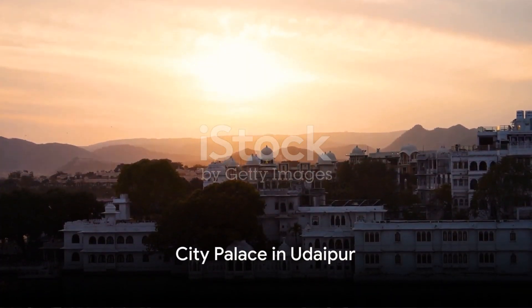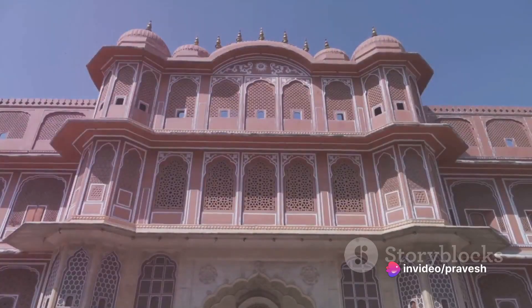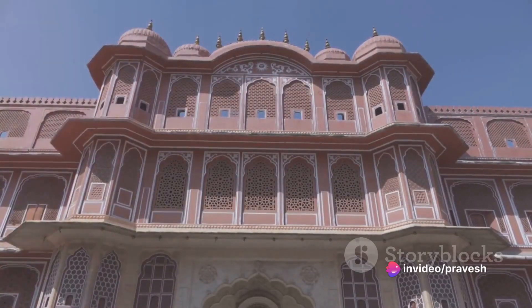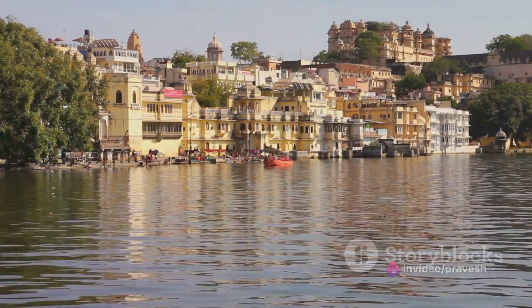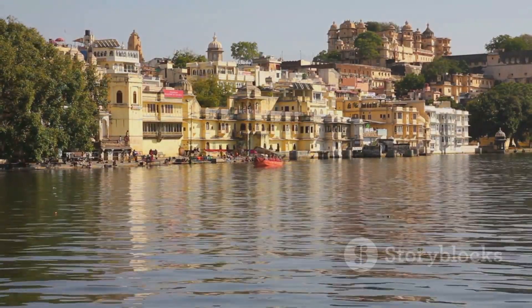Next, we have the enchanting City Palace in Udaipur. It showcases a blend of Rajasthani and Mughal architecture, narrating the stories of great rulers. Don't forget to witness the captivating Pichola Lake, where the setting sun paints the sky with vibrant colors.